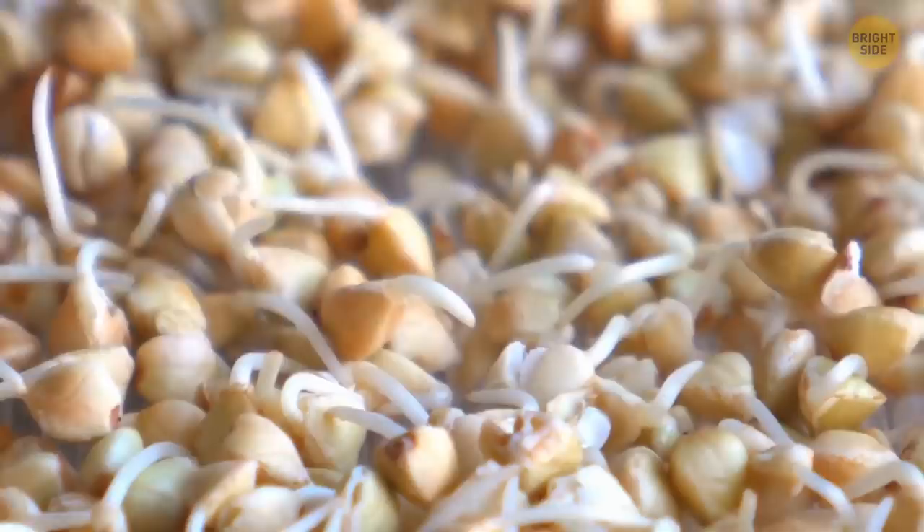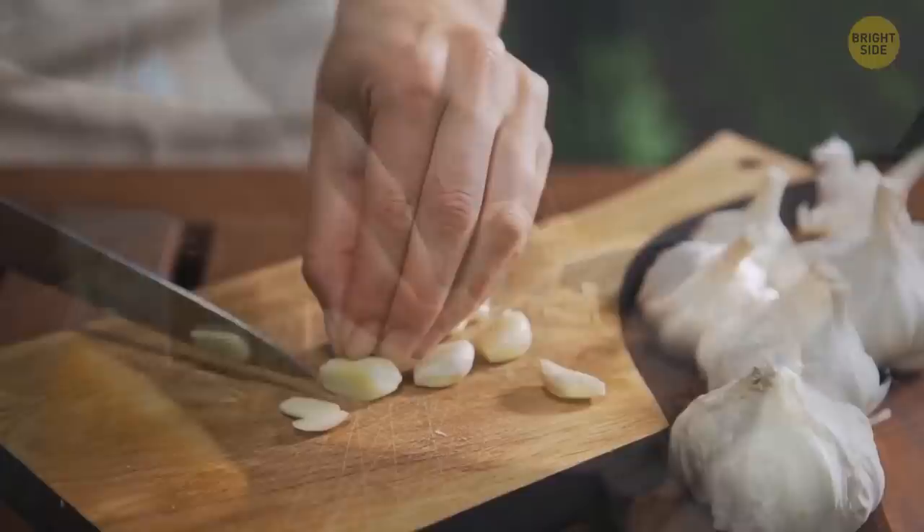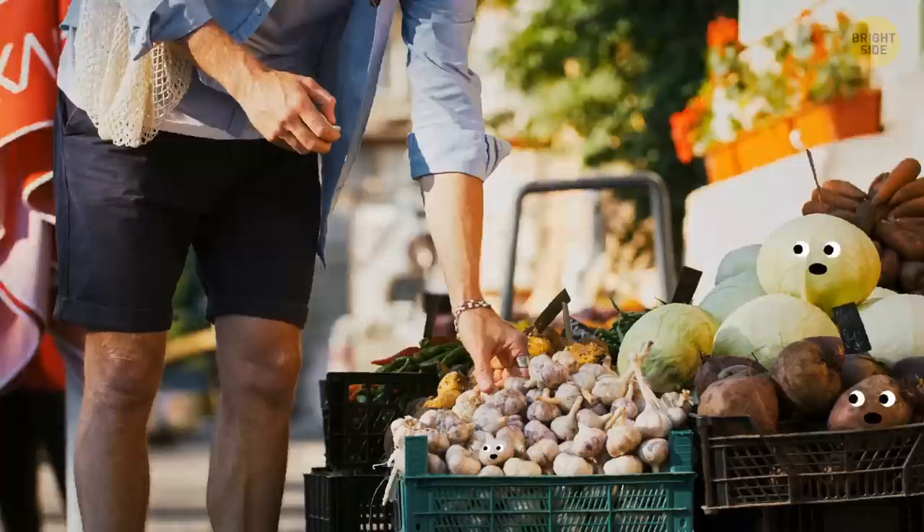Even if you think sprouted garlic isn't suitable for eating, it actually is. The only problem is that sprouted garlic tastes harsher, so you don't want to add it to salads like the original Caesar salad — but you probably wouldn't notice its harshness if you add it while cooking.